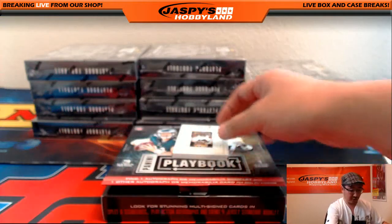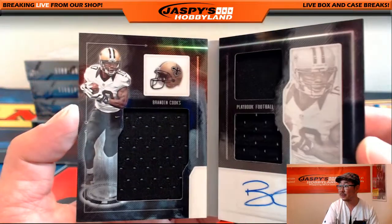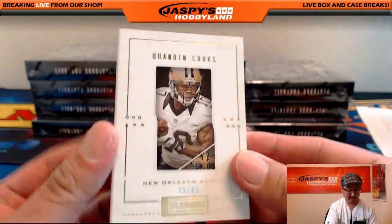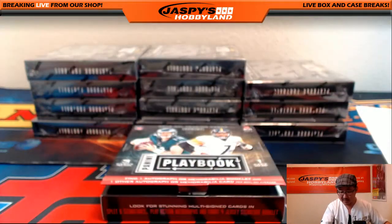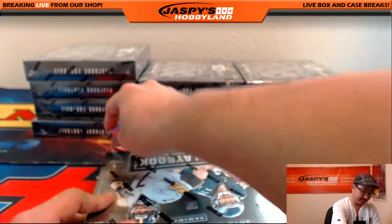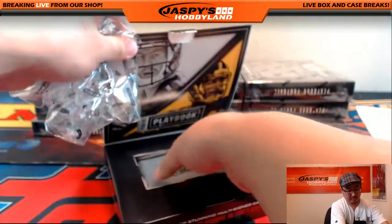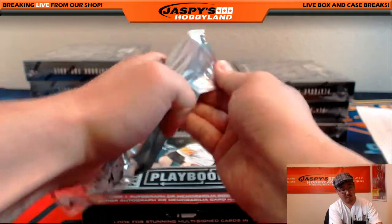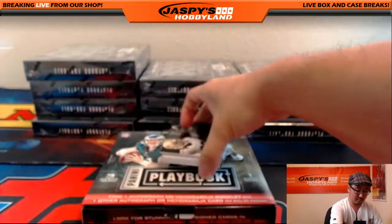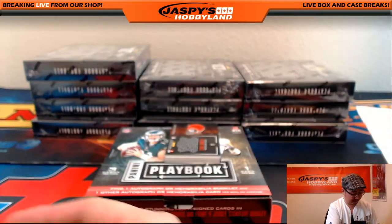The book is out of 99 and it's a Saint. Brandon Cooks triple relic and the autograph, 23 out of 99 - Saints. That goes to Sean Bratton. 85 out of 199, Mark Ingram for the Saints.